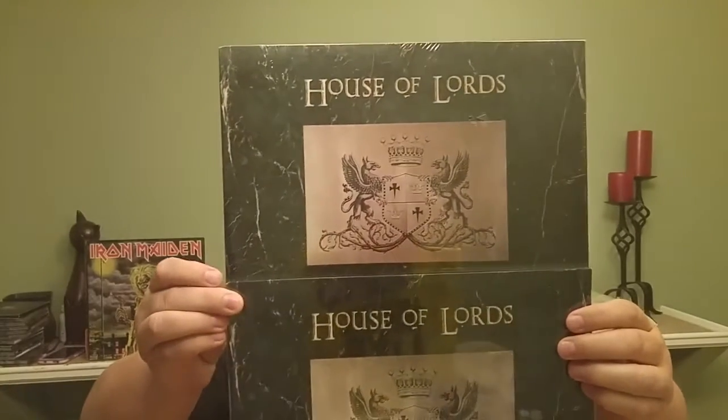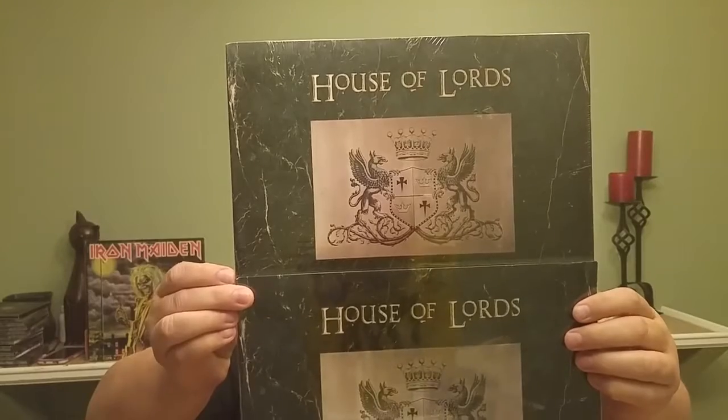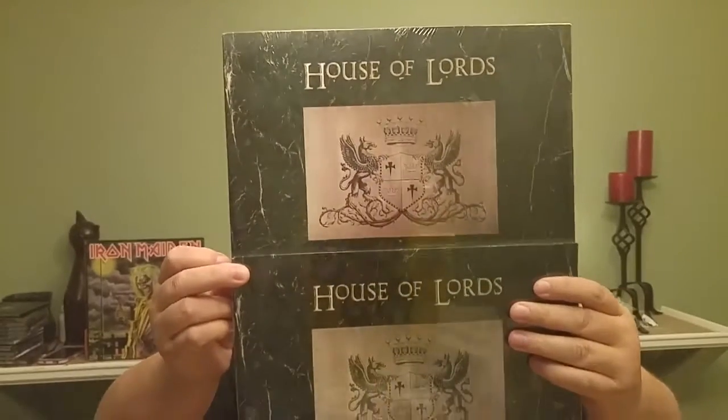Looking through my albums — one of these I had sitting on the table for a contest entry — and I noticed that the colors, try to hold these together so you can see the difference, on the emblem, the insignia of the House of Lords, are different colors. One is like a gray, one is like a silvery gray, and one like a bronzy.